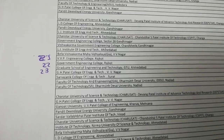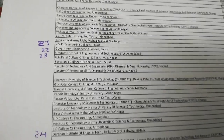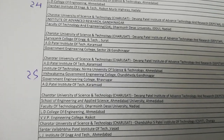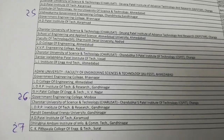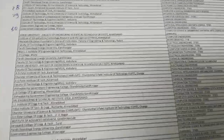22 पर आती है GEC राजकोट, 23 पर आती है Graduate School of Engineering and Technology, GSET अहमदाबाद, 26 पर आती है GEC मोडासा, और 27 पर आती है CK पीठा वालापाई। इस तरह पहले दोनों पेज खत्म हो जाते हैं।